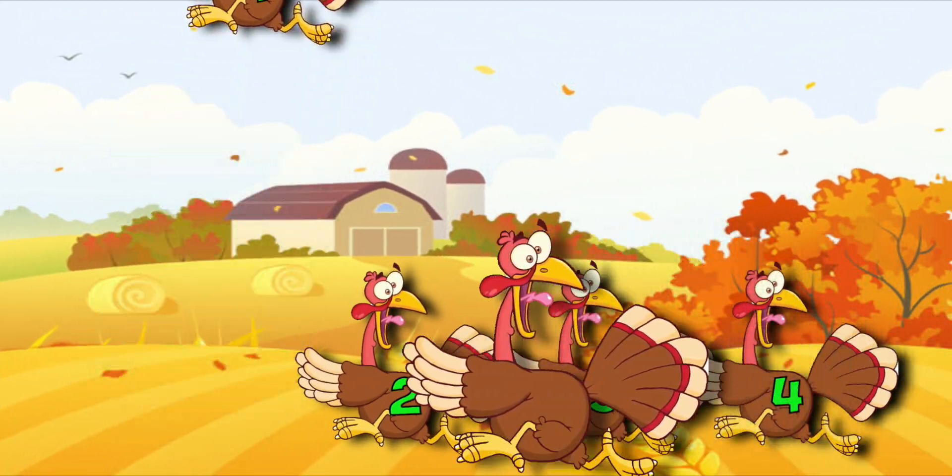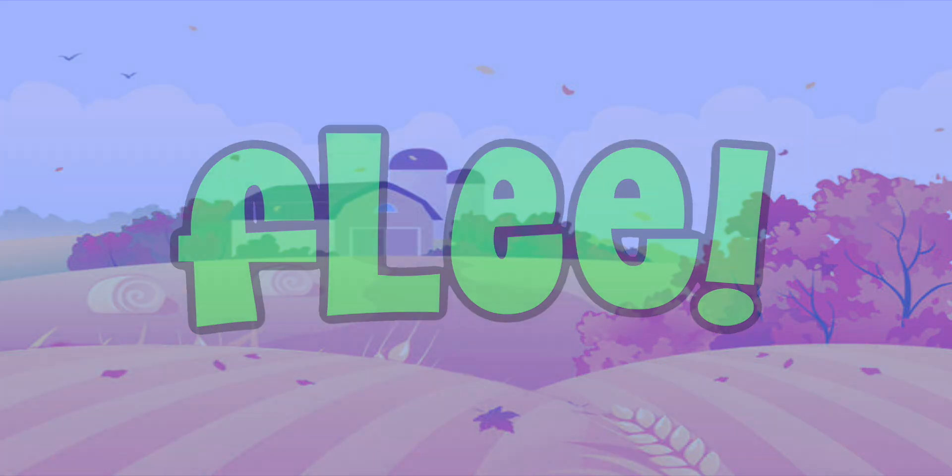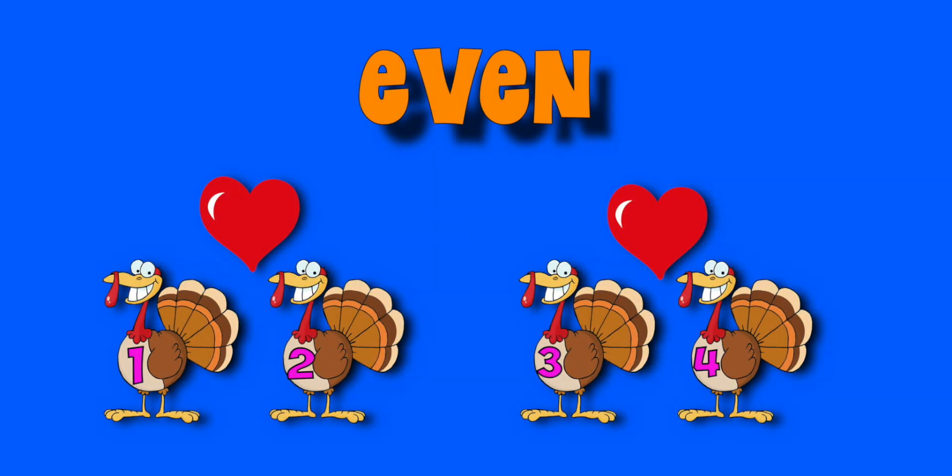Those even turkeys did agree, the best thing they could do was flee. Four is an even number because all of the turkeys have a friend. None are left over. If there is a leftover turkey, then the number of turkeys must be odd.